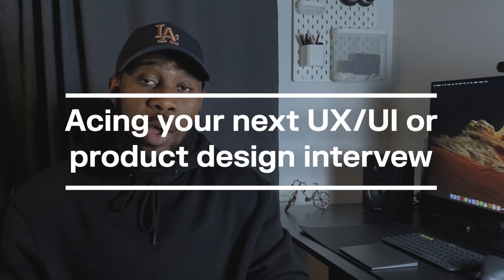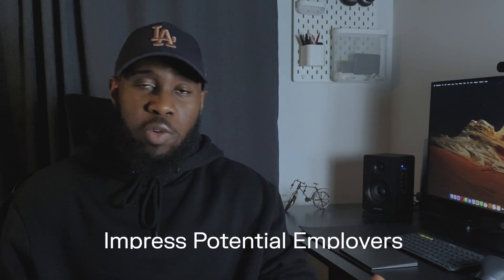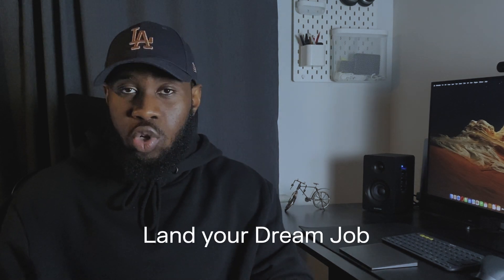In today's video, I'll give you the ultimate guide to acing your next UX, UI, or product design interview. I'm making this video because I've been privileged to be on both sides of the design interview process — I've interviewed for design roles and I've also interviewed designers as a design lead. I have a good understanding of what it takes to elevate your interview game, impress your potential employers, and land your dream job. I've applied the techniques in this guide in my last five interviews and seen a 100% success rate.